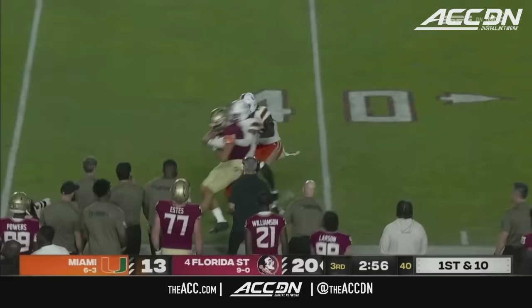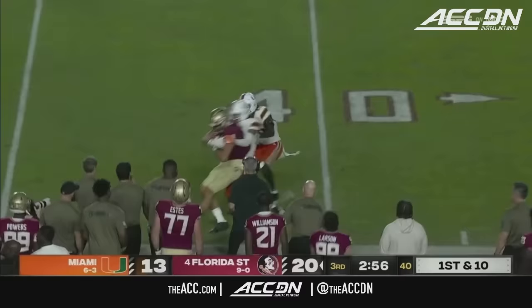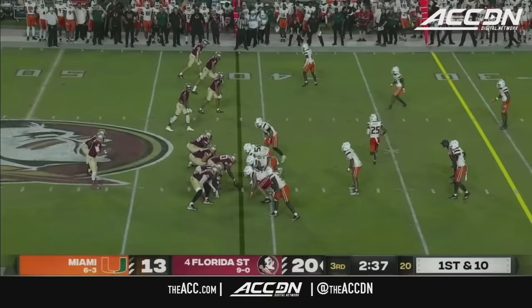Florida State's done very well in the portal. Back shoulder throw, well caught — Johnny Wilson, another transfer from Arizona State. Florida State up by a touchdown; they led by 10 in the first half.